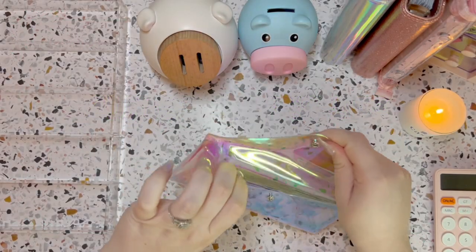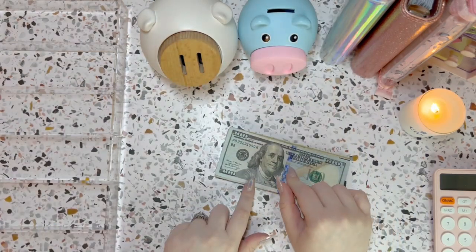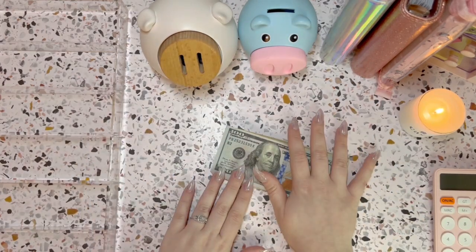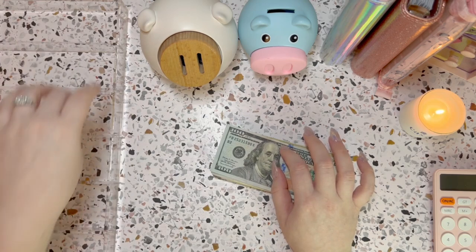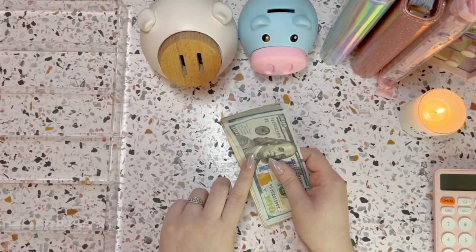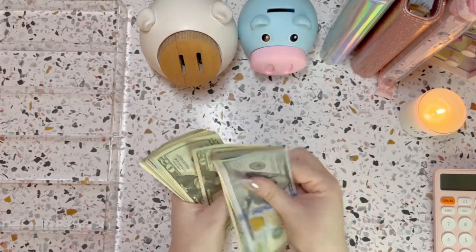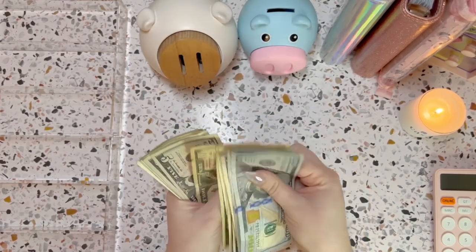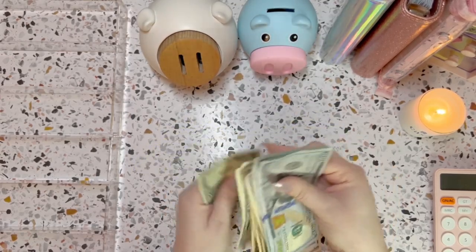Okay guys, let's get this money out and get right into it. I've kind of shifted things around here — hope that works out for today. I did get a new cash tray so I'm very excited about that. Let's count this money and get it all set up: one, two, three, four, five...